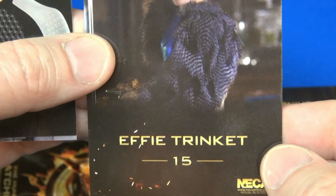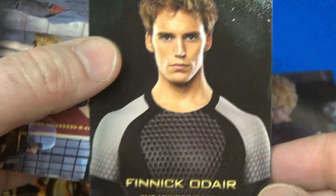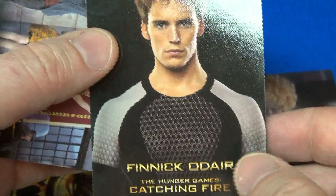There's number 15 — Effie Trinket. Great movies. Saw both of them. These came out a few weeks ago.